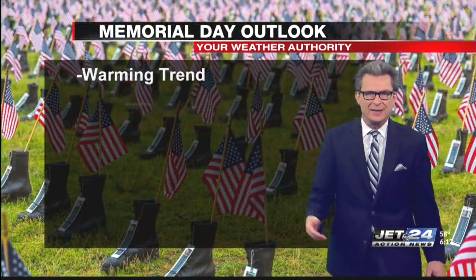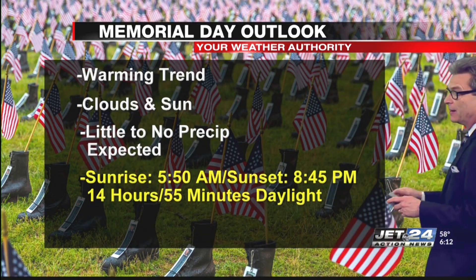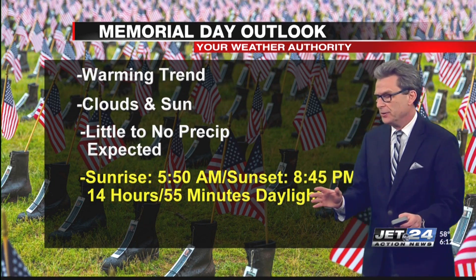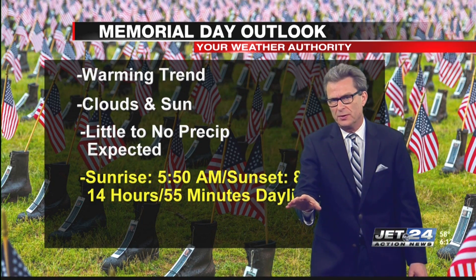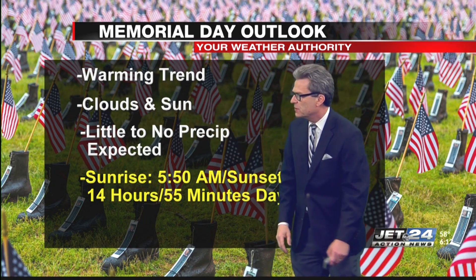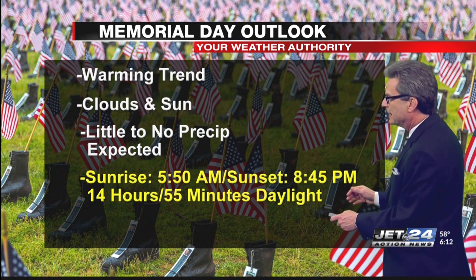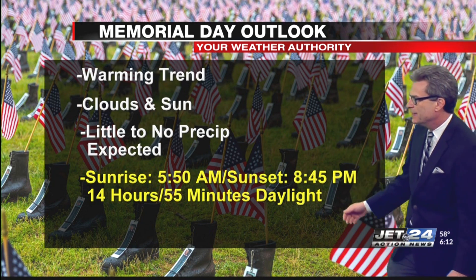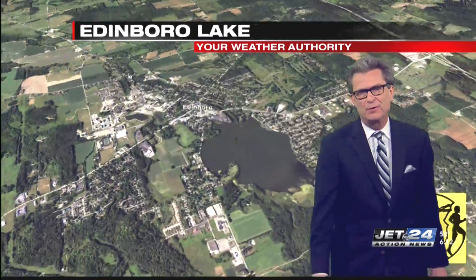So let's get a look at the Memorial Day outlook. Actually it's really good right now. Of course, we're five to seven days away and things can change. But the trend right here is a warming trend, which means it starts out a little cooler than normal but then gets to above normal. Clouds and sunshine, little to no precipitation expected. And as far as daylight, you're getting into maximum daylight — sunrise at around 6 in the morning, sunset at quarter to 9. So things are looking good for now, and we'll keep tracking.